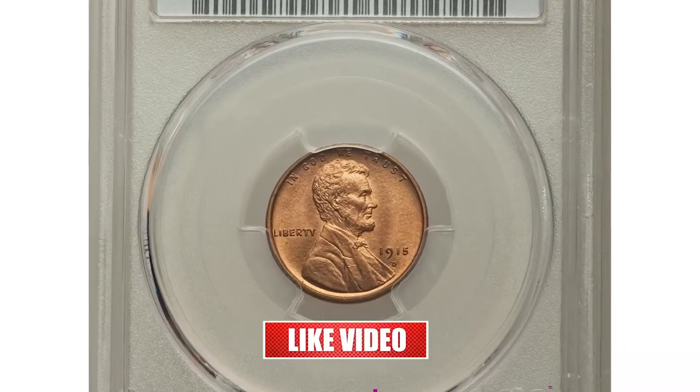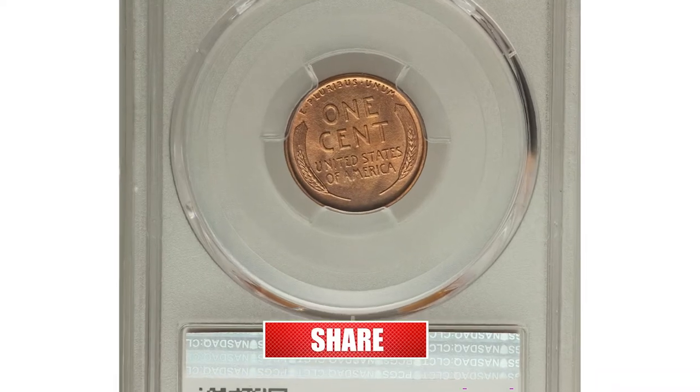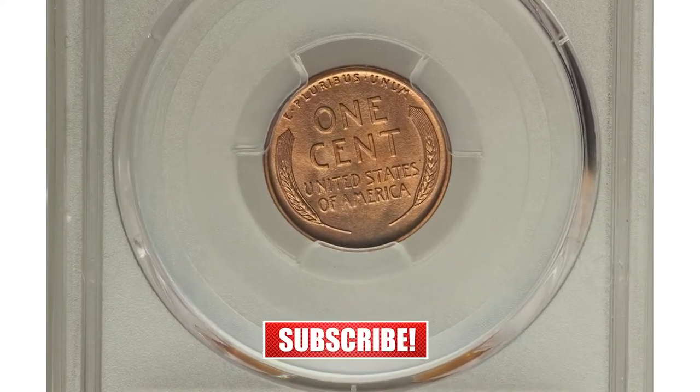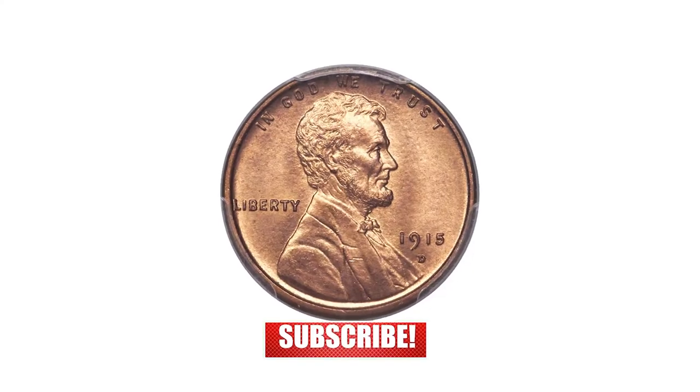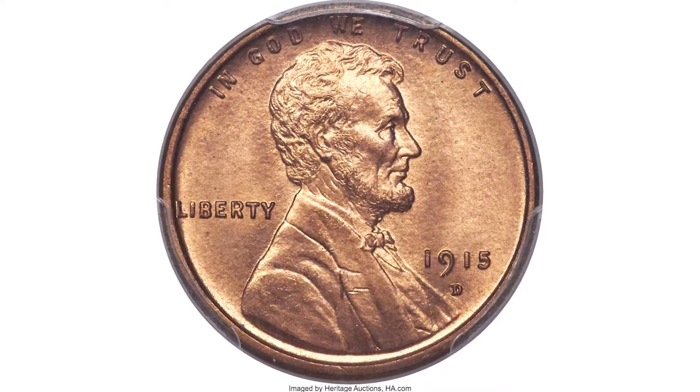This is a highly sought after 1915-D Lincoln cent with spectacular strike quality and preservation. The coin shown here represents one of four finest surviving examples from this Denver issue, according to PCGS census.